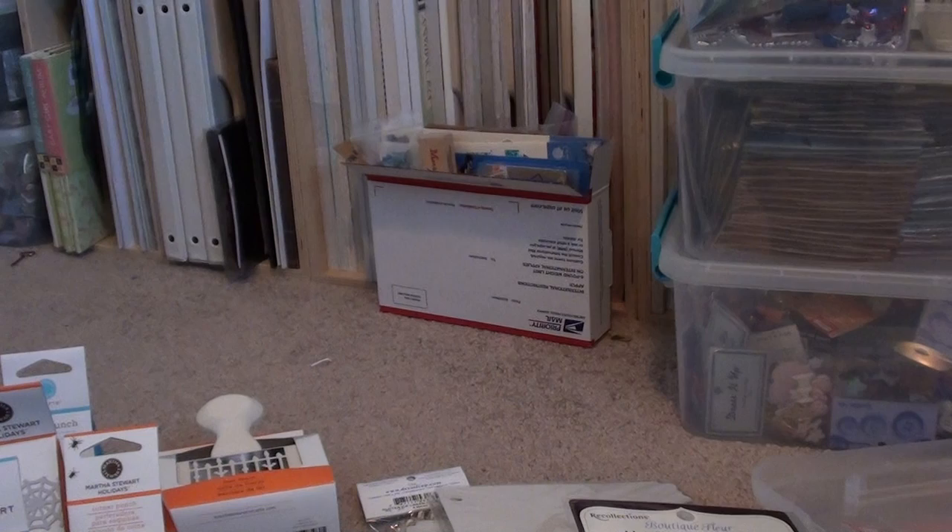I think that's it for my Michaels haul. I need to clean up a little bit, but I think I can throw in one more haul video since my Joann's haul is pretty small. If I can get it all into one video, that would be great.